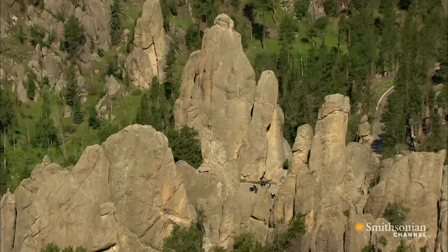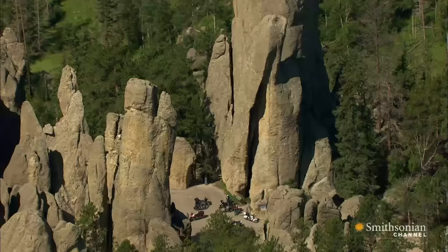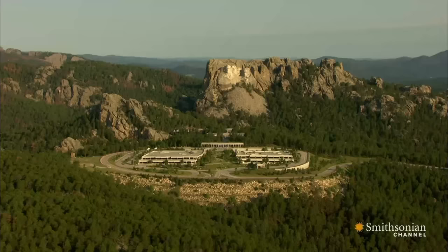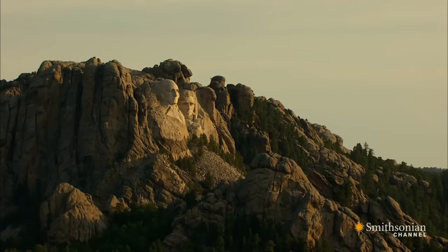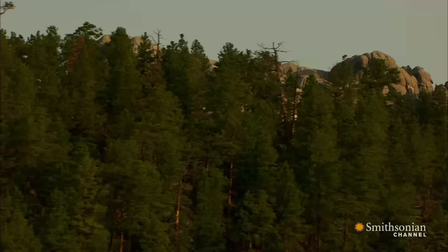But when Danish-American sculptor Gutzon Borglum saw the Needles, he wasn't convinced they would be suitable for large-scale carvings, and told Robinson he feared they would end up looking like misplaced totem poles. He soon found another location just a few miles away that he thought would be perfect — a giant wall of solid granite, big enough for multiple carved portraits, each up to six stories tall. There was, he declared, no piece of granite comparable to it in the United States.